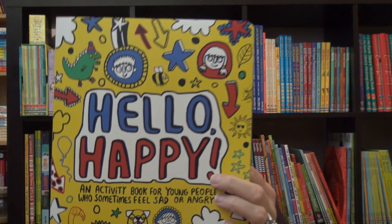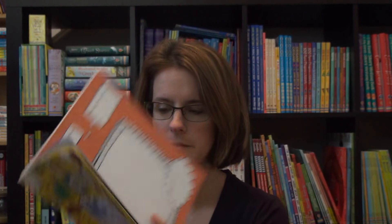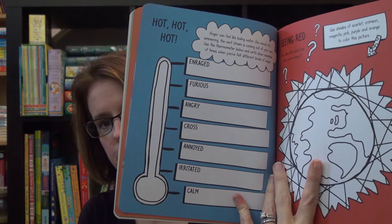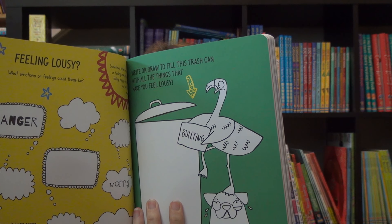Then we have Hello Happy. Color their way to being happy and confident. Again, working on feelings, talking about the different anger and thinking about the scale of their anger or their sadness. Write and draw what it looks like when you are feeling lousy. And then next time you feel like you might explode with anger, try one of these techniques to control your temper.